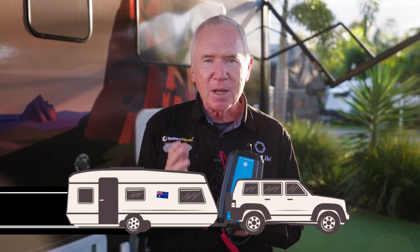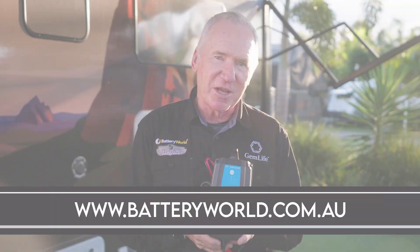Battery World also offers roadside battery assists. For all things Battery World, log on to www.batteryworld.com.au.